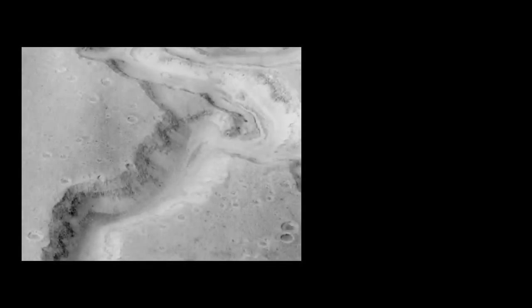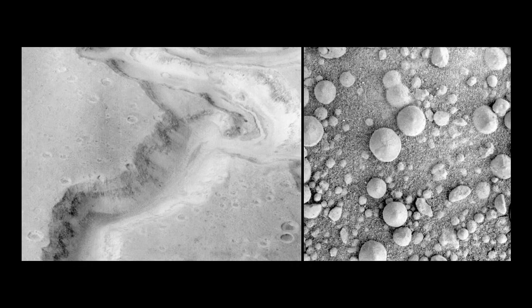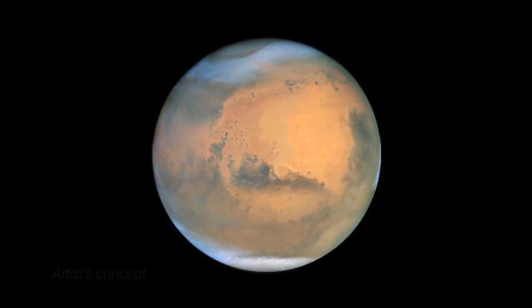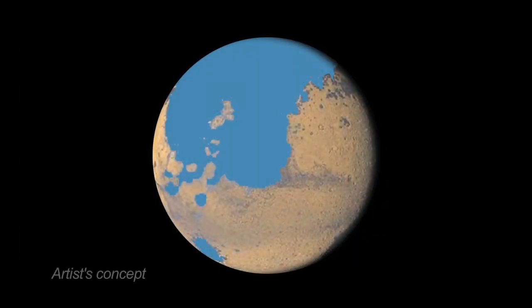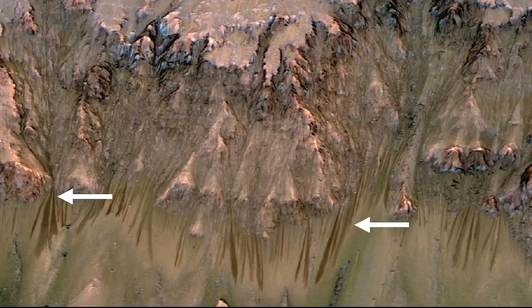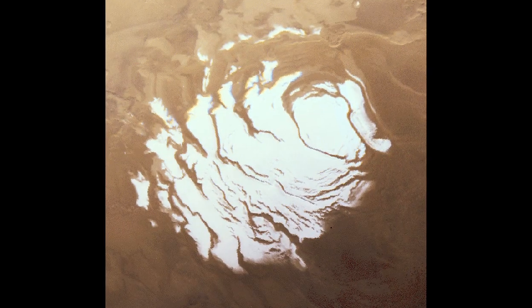Features on Mars resembling dry riverbeds and the discovery of minerals that form in the presence of water have led planetary scientists to envision a younger Mars that was warmer and wetter. Water that once flowed across the surface evaporated or became trapped below the surface or in polar ice caps.